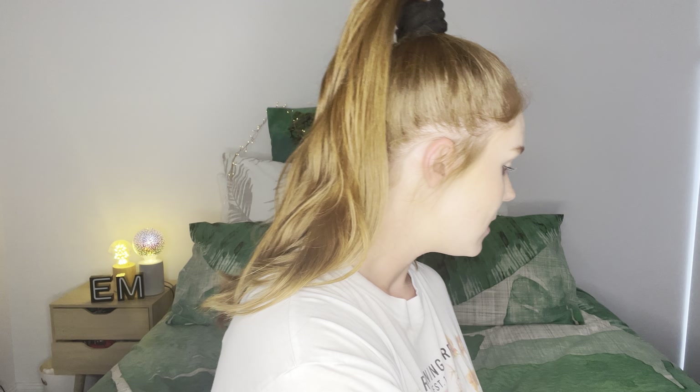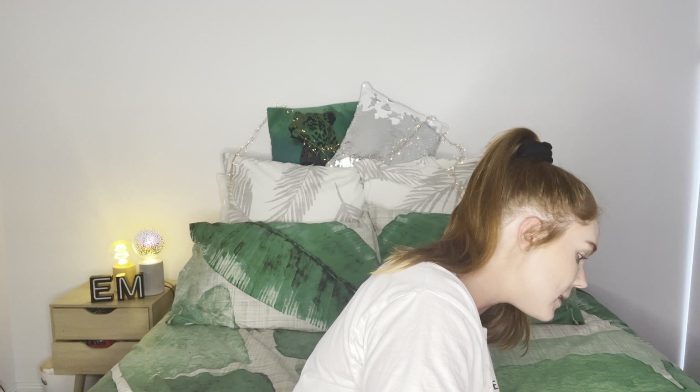Already dropping stuff — this is going to be great! So I'm going to use my MAC Paint Pot in the shade Painterly to give these shadows the best opportunity possible.